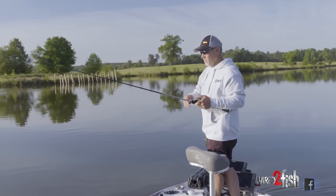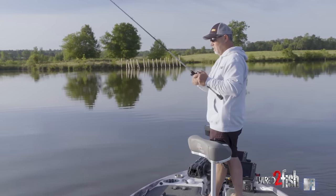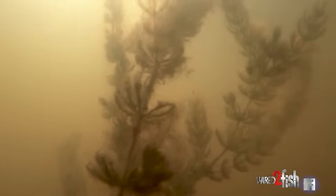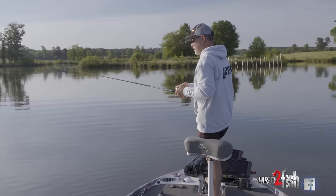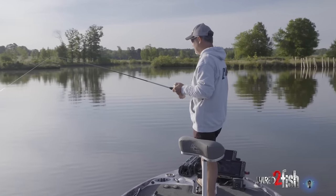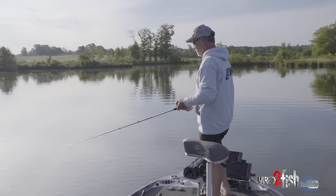There are little high spots — every one of these little mounds of bushes has a high spot that those bushes are growing on. The grass grows right up nearly to it, and then the bottom's clean on the shallow side of the grass, the inside edge. It seems like the fish are more on the inside edge of it rather than way out over it.